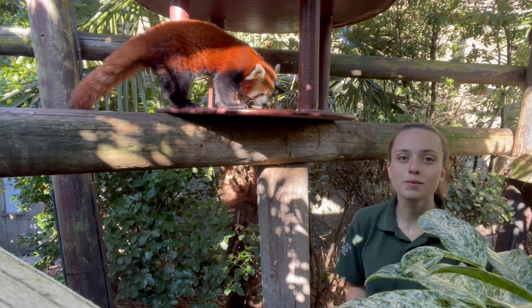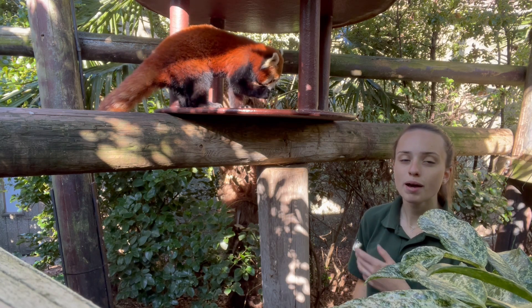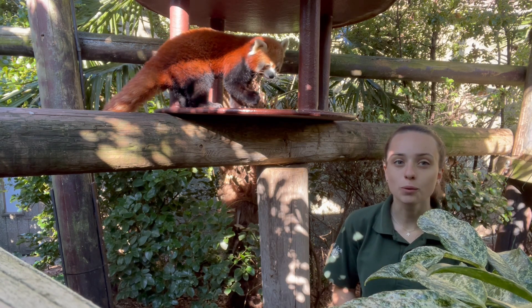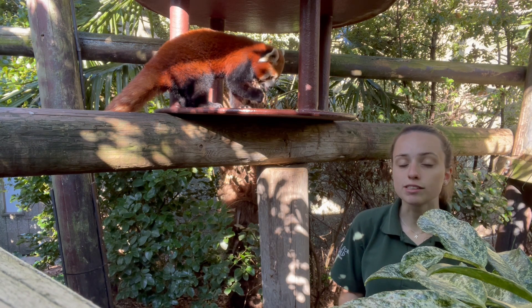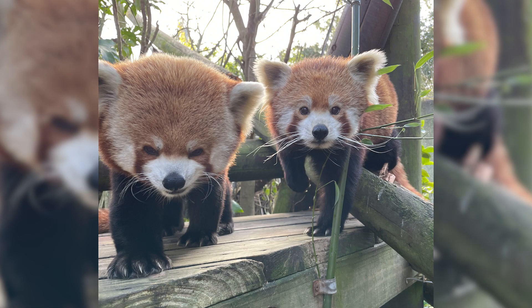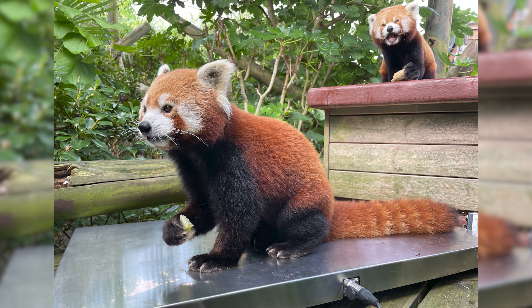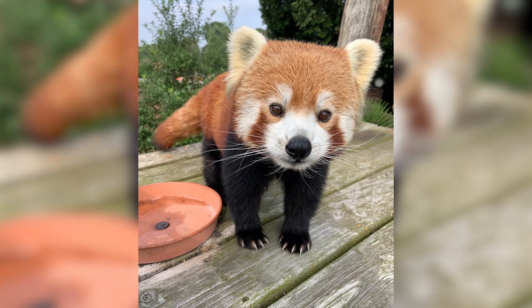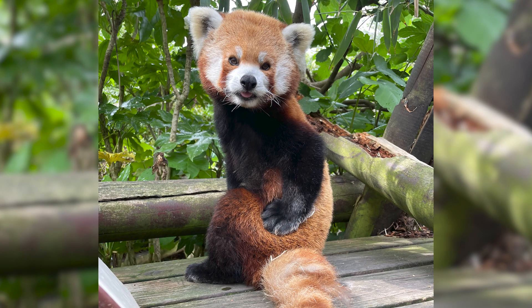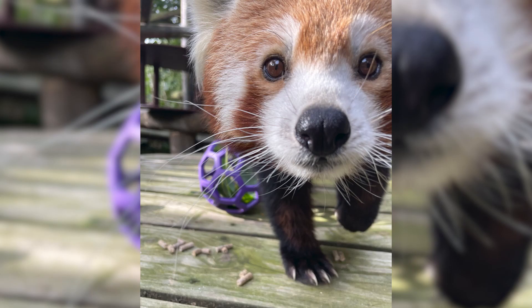Here at the zoo we have two red pandas. We have our female Wei Li and she is 12 years old, and we have a male, his name is Anan, and he is 14 years old. Our pandas are fairly easy to tell apart. Wei Li is a little bit smaller and a little bit darker than Anan, and we think she has a bit more of a surprised expression on her face, whereas Anan looks a bit more like a teddy bear.